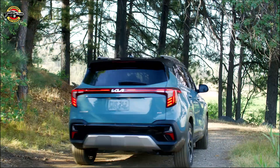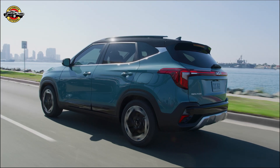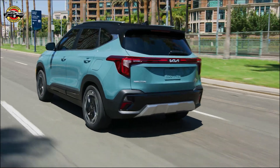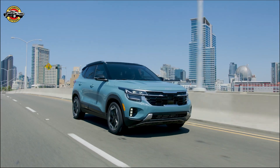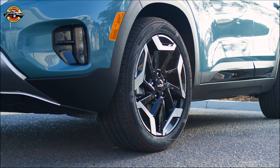The 2024 Kia Seltos is available in front-wheel and all-wheel drive configurations, and it is expected to hit showrooms in the first half of 2023. Our stable of capable SUVs is stronger than ever, and despite being the smallest of the bunch, the Seltos has been a mighty performer since its introduction.